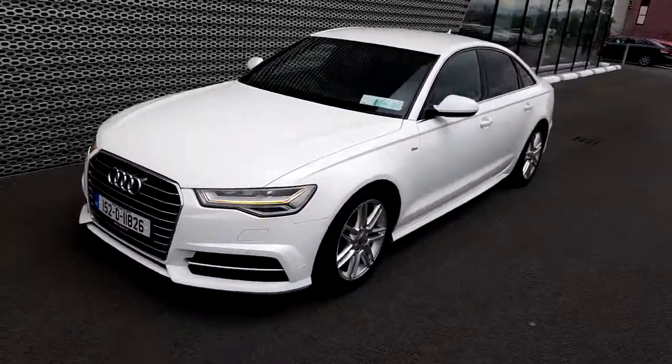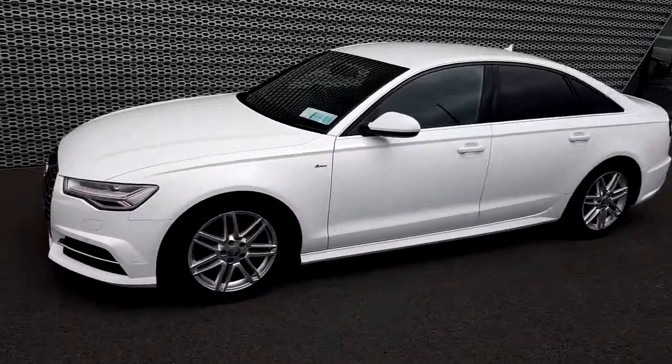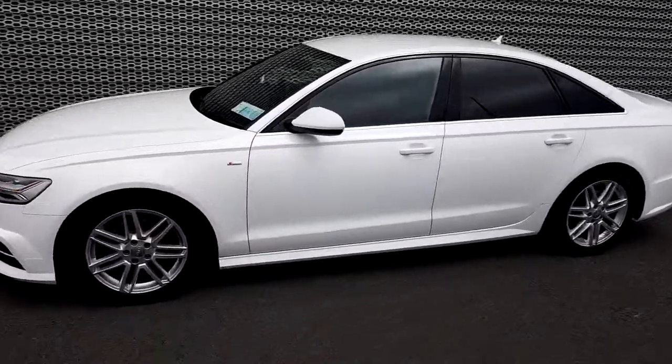This car is an S line model, which means front and rear sportier bumpers. We also have this lovely side skirt here as well.